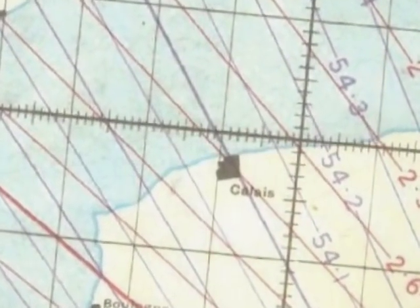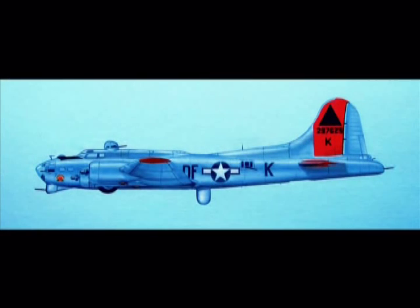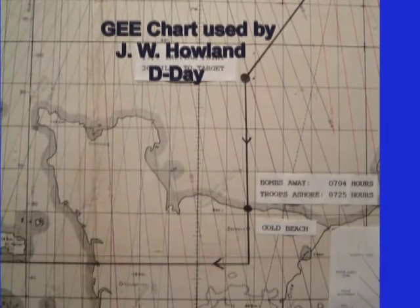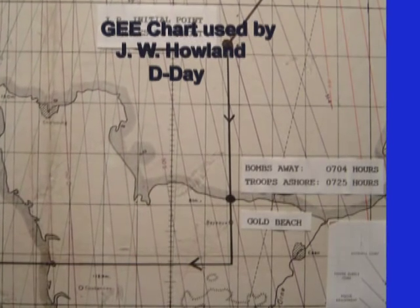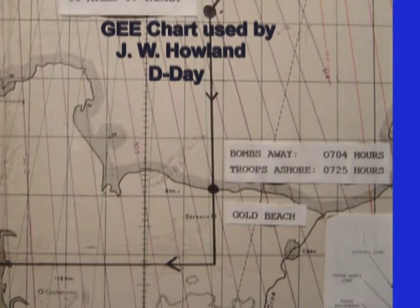Although the target was visible, we were ordered to set the bomb release point from information provided by the G-box and H2X radar. The range of the H2X radar was very accurate, but the G course line at our 15,000-foot altitude was about 200 feet right of the target. We practiced another five hours on May 31st. On June 2nd, 3rd, and 4th we used the same through-the-clouds technique bombing shoreline targets in the Pas-de-Calais area. On June 5th we visually attacked a gun emplacement north of Caen.